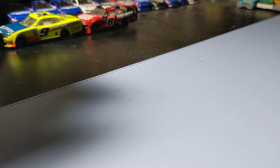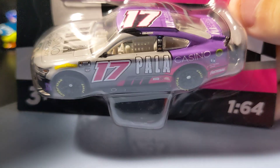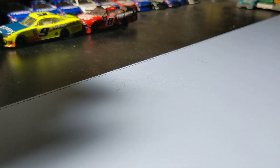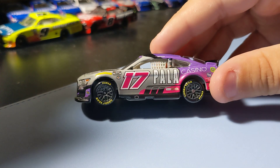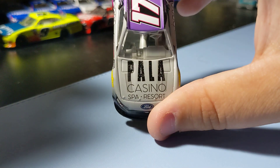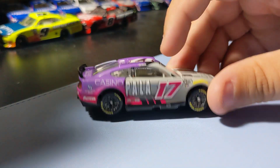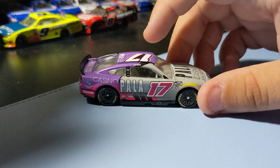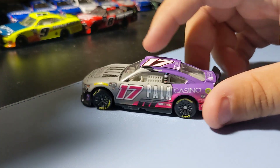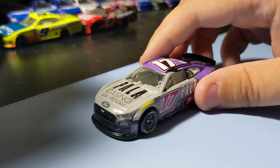Next up is Chris Busher's Casino Small Resort number 17 car. Cool to find this one. This is from last year so it's exclusive and comes with an authentication sticker. I had to pick this one up because I don't have any Busher cars in my collection. It's pretty cool — I like the way it looks, really cool rims and paint scheme. It's a cool car to add to the collection. Nothing crazy but it's a cool car.